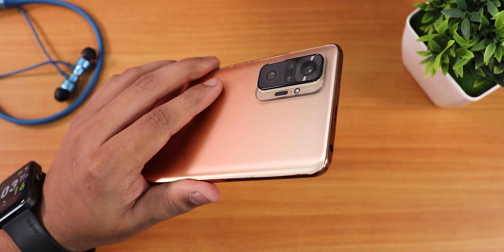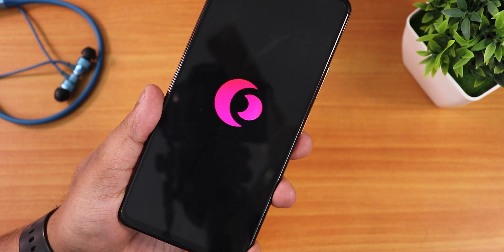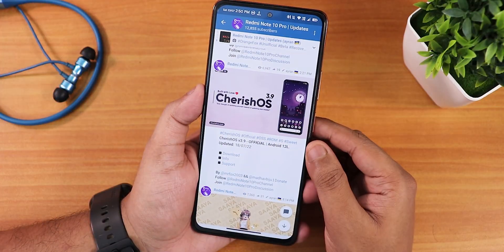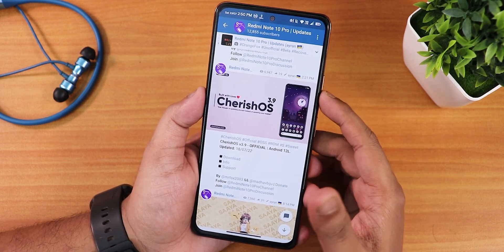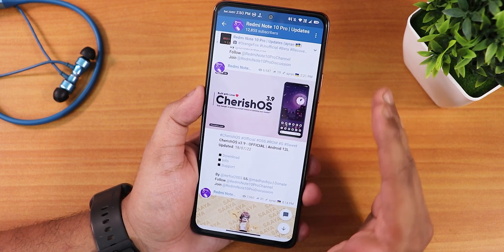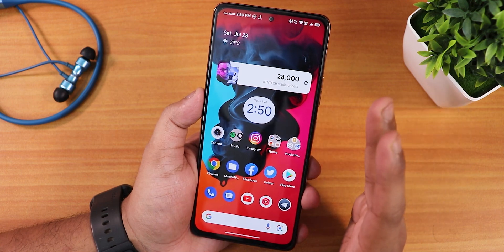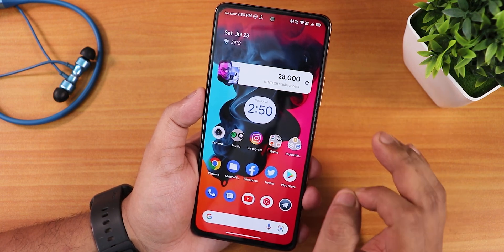What's up guys, this is Tito back with another video on the Redmi Note 10 Pro. Today I'm going to be showing you the latest CherriesOS version 3.9 official build based on Android 12L. This is the July 18, 2022 build and I have been using this ROM for more than five days now. My impressions have been really amazing. Project Zephyrus ROM is still one of the best ROMs out there, but CherriesOS is still a king in the customization department — I personally liked both.